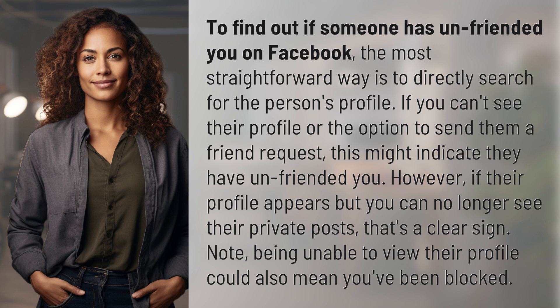However, if their profile appears but you can no longer see their private posts, that's a clear sign. Note, being unable to view their profile could also mean you've been blocked.